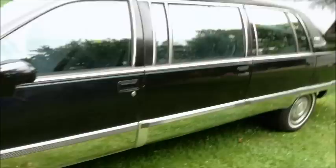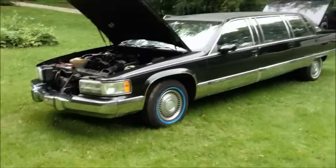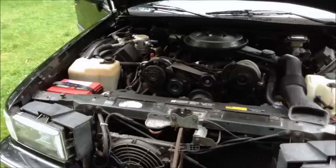I do take PayPal, all major credit cards — MasterCard, Visa, American Express, and Discover. This car will only be released upon cleared payment to my bank.